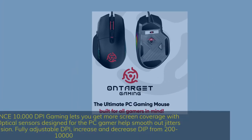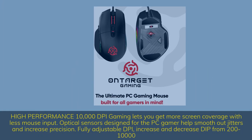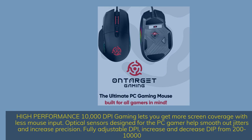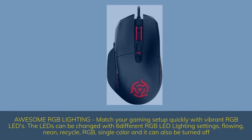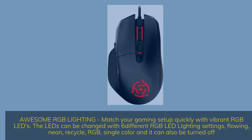High performance 10,000 DPI gaming lets you get more screen coverage with less mouse input. Optical sensors designed for PC gamers help smooth out jitters and increase precision. Fully adjustable DPI — increase and decrease DPI from 200 to 10,000. Awesome RGB lighting — match your gaming setup with vibrant RGB LEDs across 6 different lighting settings: flowing, neon, recycle, RGB, single color, or off.